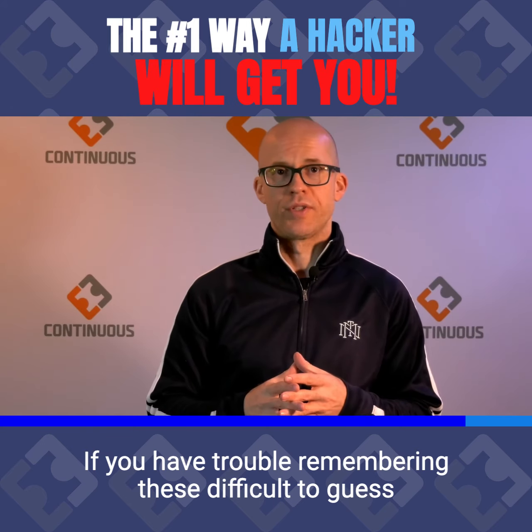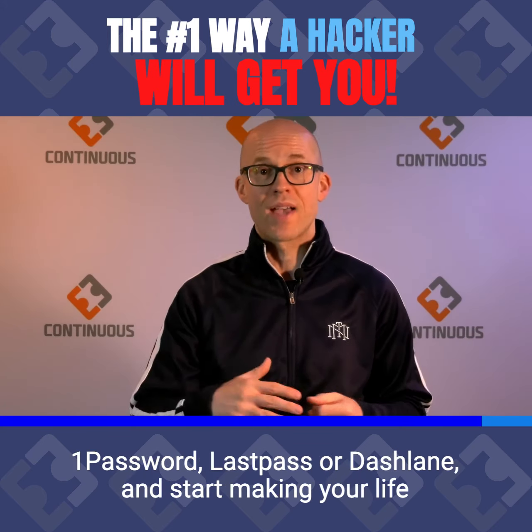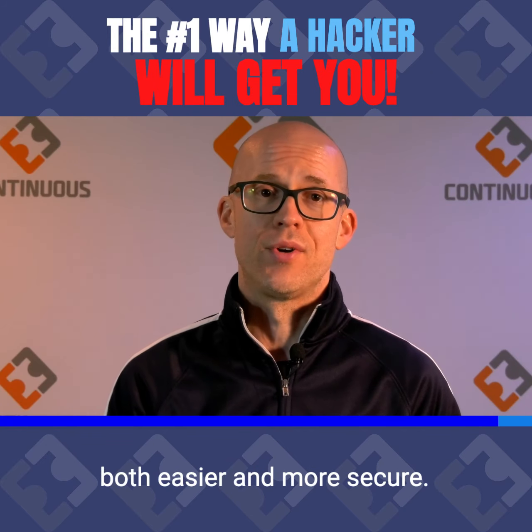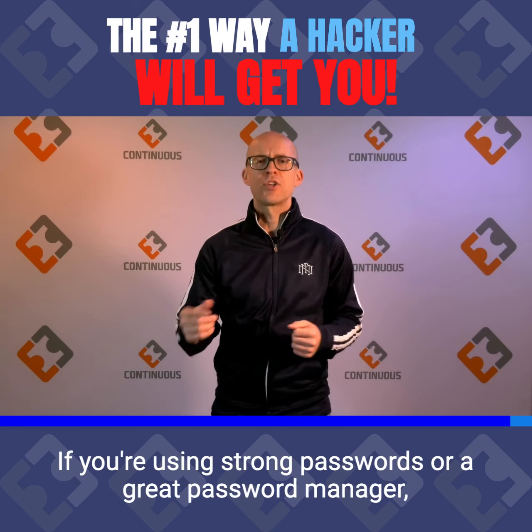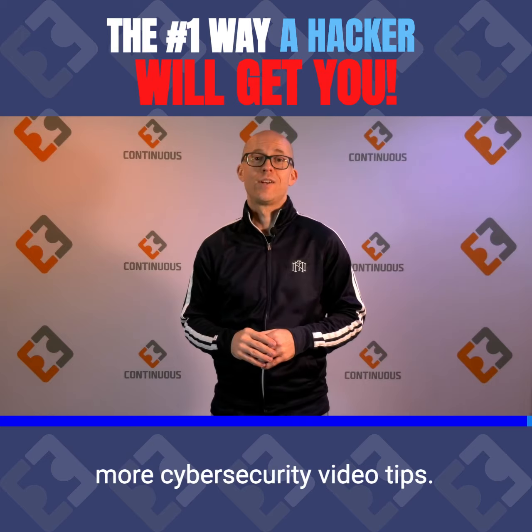If you have trouble remembering these difficult-to-guess passwords, then get yourself a password manager like 1Password, LastPass, or Dashlane, and start making your life both easier and more secure. If you're using strong passwords or a great password manager, let me know in the comments below, and stay tuned for more cybersecurity video tips.